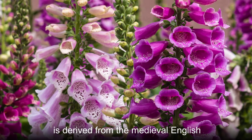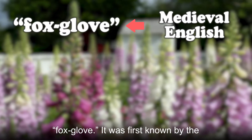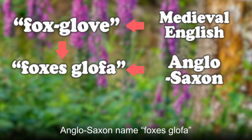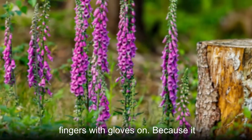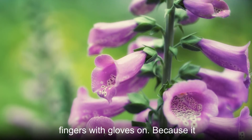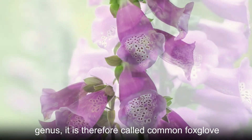Common foxglove's common name is derived from the medieval English foxglove. It was first known by the Anglo-Saxon name fox's glofa, which means the glove of the fox, because the plant's flowers look like fingers with gloves on. Because it is the most common species in its genus, it is therefore called common foxglove.